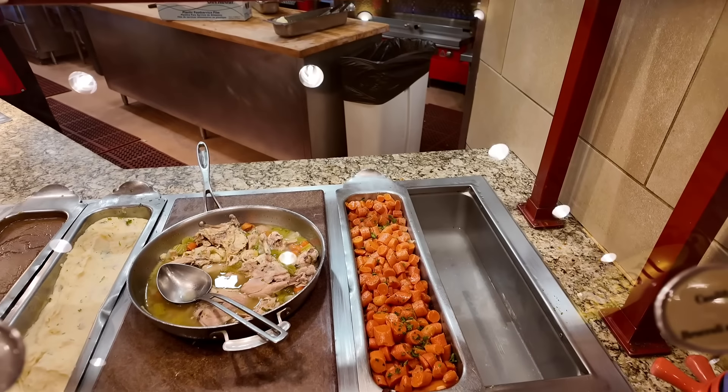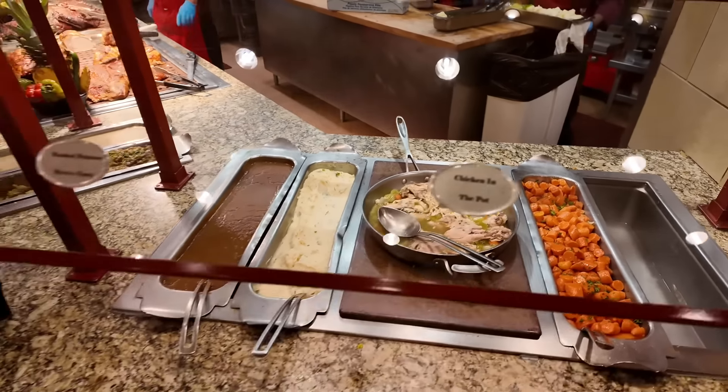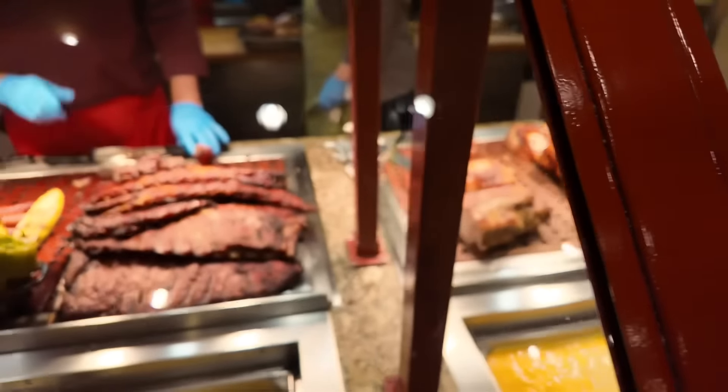We got chicken in the pot with vegetables, mashed potatoes and gravy. There's a meat carving station with chicken, and — oh my heavens — we got ribs!